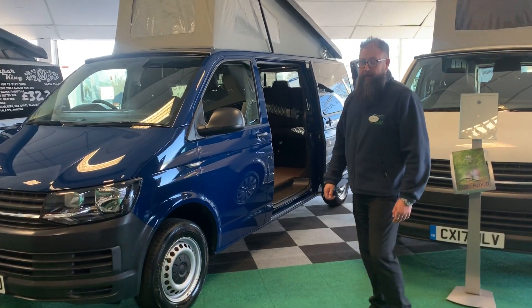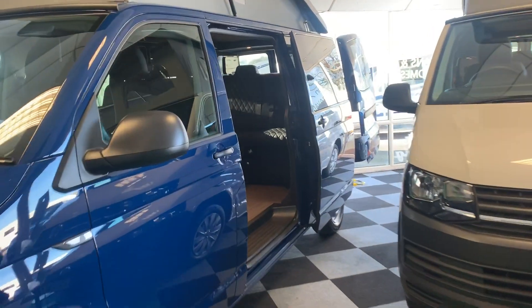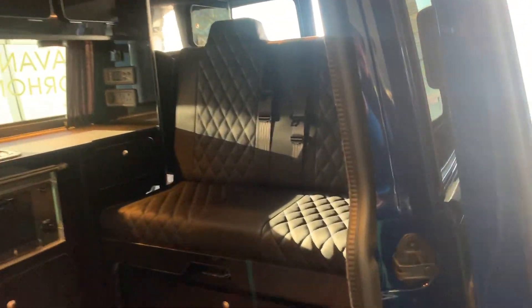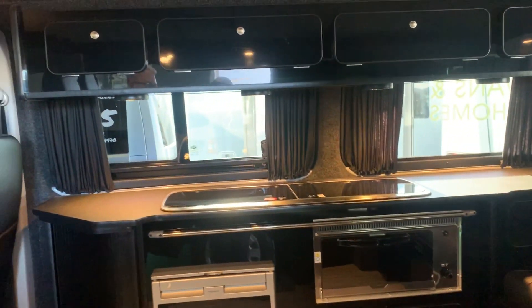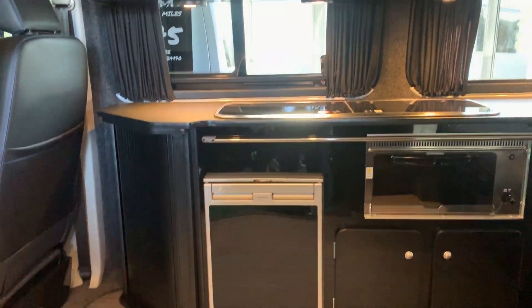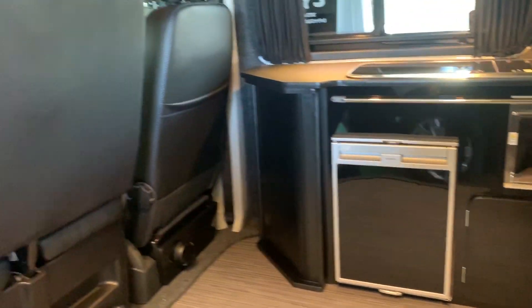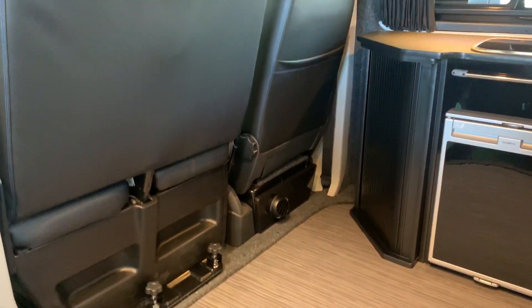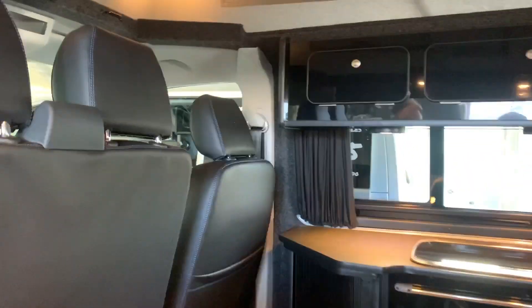If you take a look inside, you will see this vehicle is a five-belt, four-sleeping vehicle. And it comes with a diesel heater, a grill, twin gas hob, 20-litre onboard water tank, and plenty of storage.